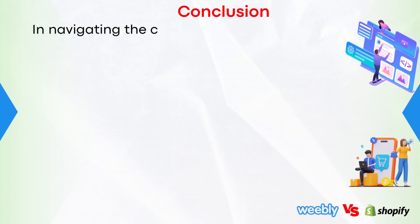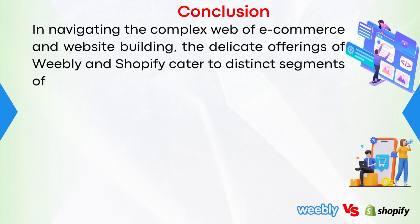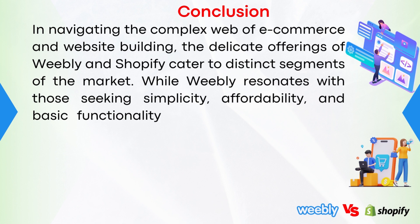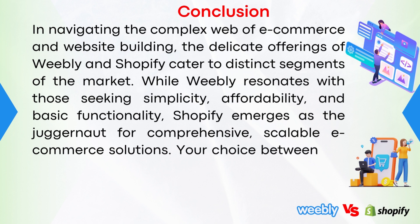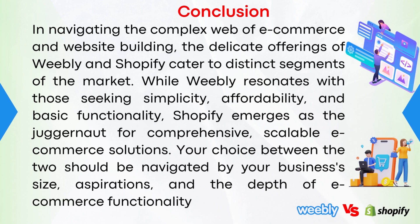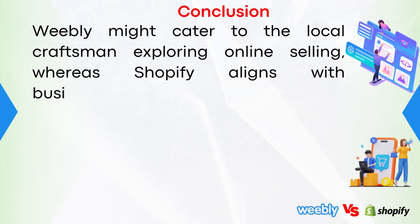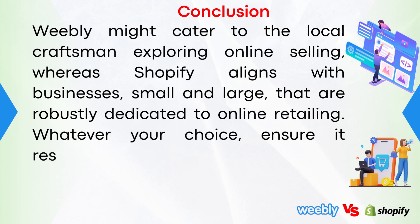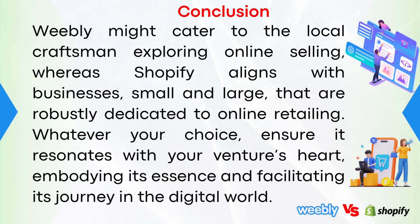To conclude, in navigating the complex web of e-commerce and website building, the offerings of Weebly and Shopify cater to distinct segments of the market. While Weebly resonates with those seeking simplicity, affordability, and basic functionality, Shopify emerges as the juggernaut for comprehensive, scalable e-commerce solutions. Your choice between the two should be guided by your business's size, aspirations, and the depth of e-commerce functionality required. Weebly might cater to the local craftsmen exploring online selling, whereas Shopify aligns with businesses — small and large — that are robustly dedicated to online retailing. Whatever your choice, ensure it resonates with your venture's heart, embodying its essence and facilitating its journey in the digital world.